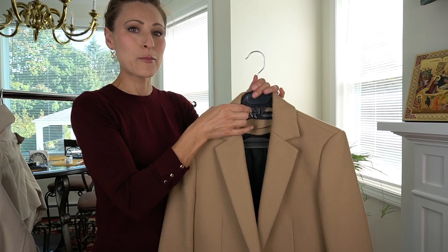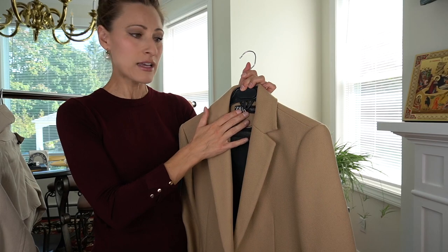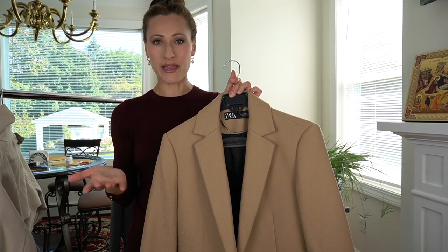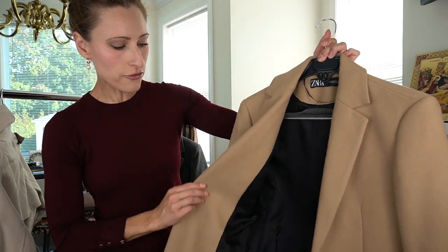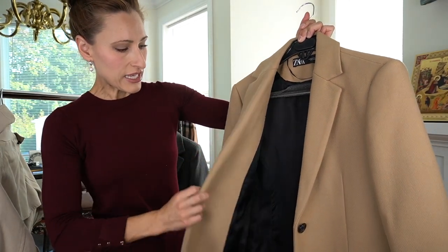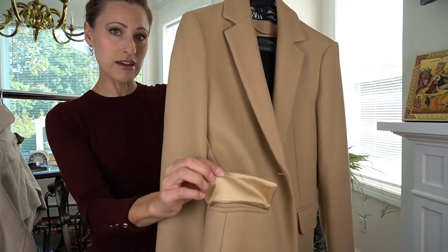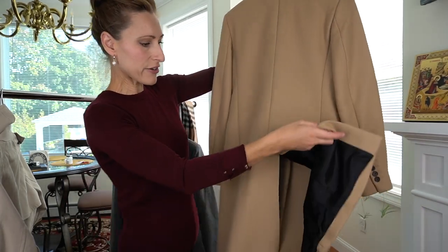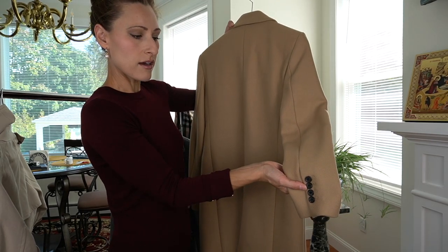Next is this beautiful camel-colored wool coat. I purchased this about two years ago from Zara, though I still see them selling it there. I've also seen them at Mango and H&M. It has a beautiful lining, and the wool itself is very, very soft. It has two pockets, and what's nice is that the pockets are actually lined as well. It also has a kick pleat in the back and beautiful buttons on the cuff.